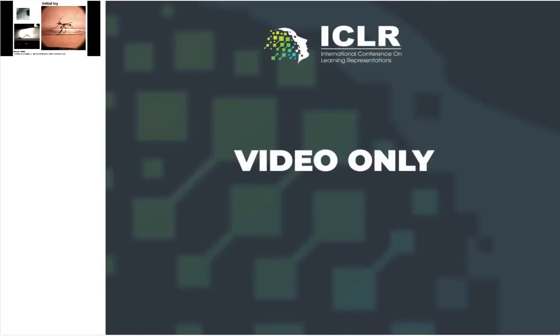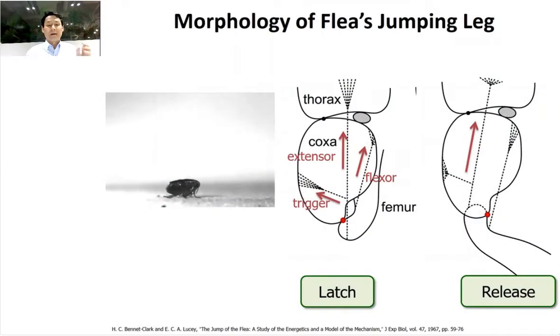Our initial try at building a water-jumping robot used traditional components like a clicking energy-storage element. We tried to jump on water and obviously failed with a lot of splash. We got a clue about how to jump on water from the flea. Not many people had studied water-strider jumping, but many had studied flea jumping. In a paper from 1967, there was a diagram about flea jumping that was very interesting to me.